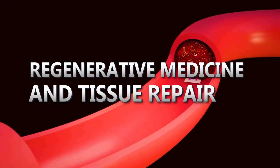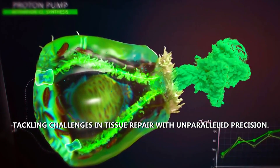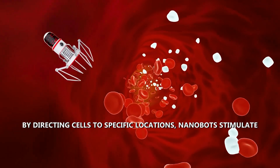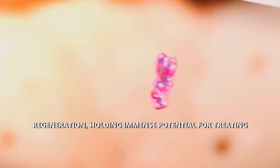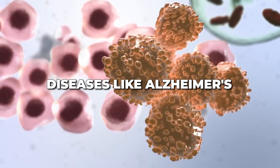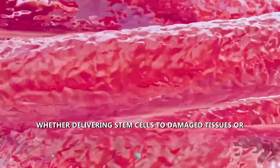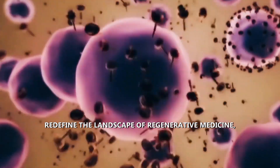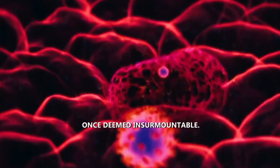Nanobots become pioneers in regenerative medicine, tackling challenges in tissue repair with unparalleled precision. By directing cells to specific locations, nanobots stimulate regeneration, holding immense potential for treating organ damage and degenerative diseases like Alzheimer's and Parkinson's. Whether delivering stem cells to damaged tissues or promoting tissue growth with growth factors, nanobots redefine the landscape of regenerative medicine, offering innovative solutions for conditions once deemed insurmountable.